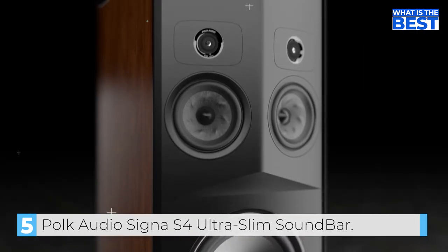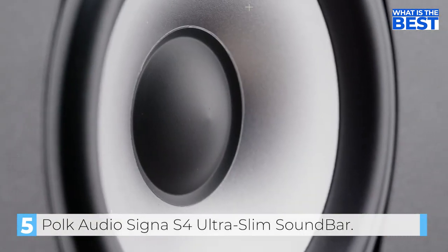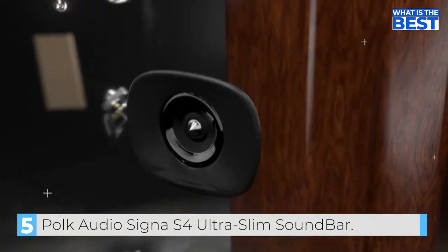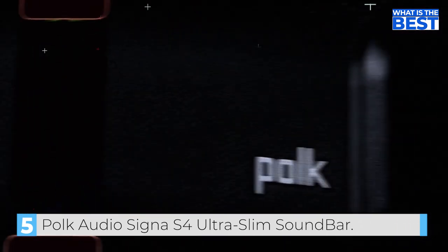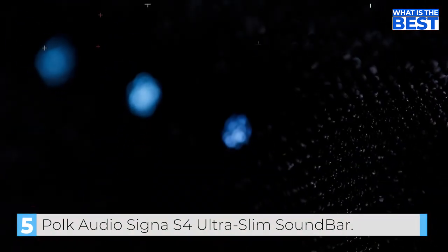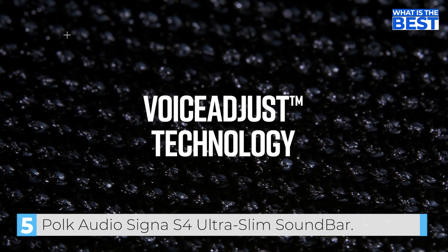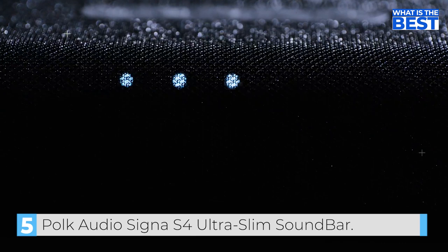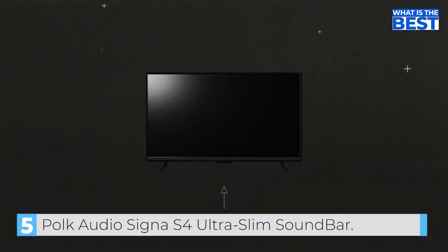Additionally, the soundbar offers a variety of streaming options, including Amazon Music HD, Apple Music, Roon, Qobuz, Spotify, and Tidal. With the HDMI ARC output, you can enjoy flawless sound reproduction. Overall, the Senior S4 is a great value soundbar that offers a high-quality listening experience. In terms of performance, the Polk Audio Senior S4 delivers a decent audio experience for the price, with powerful and immersive sound that can enhance your movies and music.